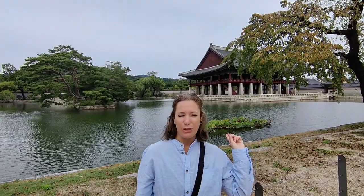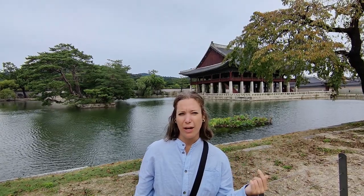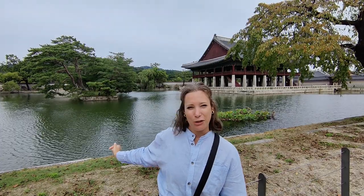The pavilion behind me was used for a lot of national banquets, but the interesting thing is the design: the pillars around the outside are square and the ones on the inside are circular. It was said that the land or ground is square and the sky is more rounded and circular, which is why they wanted to use the juxtaposition between shapes. And it's replicated on this island too — here in the middle of the pond, the island is circular but the pond itself is square. So that concludes the tour.